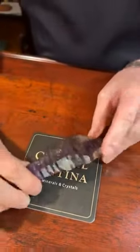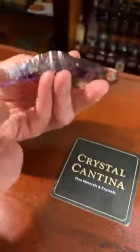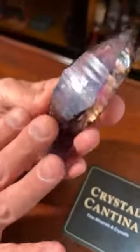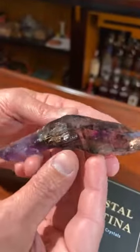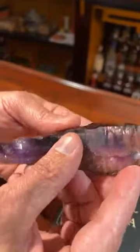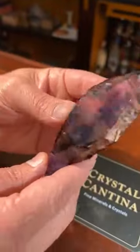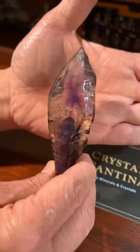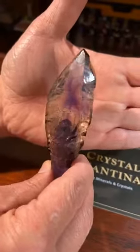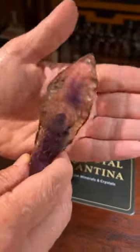Everybody I know is a Namibia fan and I certainly am too. That is such an interesting shape — you can see there's almost a bend to it here, but it's really not; that was the original growth. It almost looks bent when you look at it from the side. Beautiful and complete all the way around, and hopefully you can see that wisp of purple when I put my hand behind it, right in the center of that large termination.